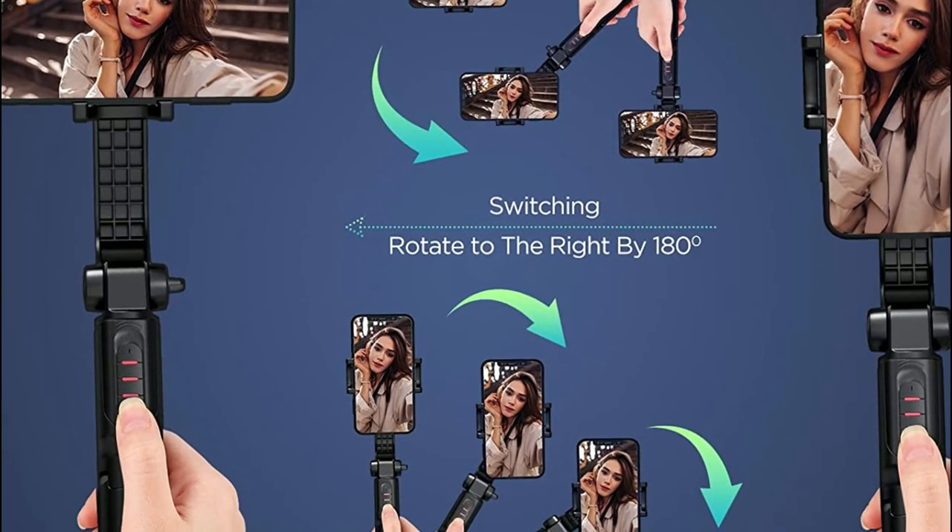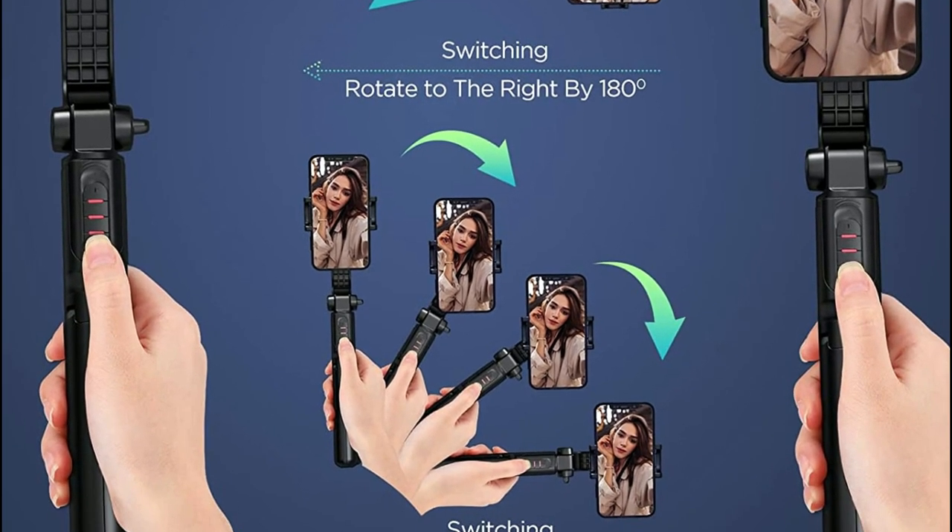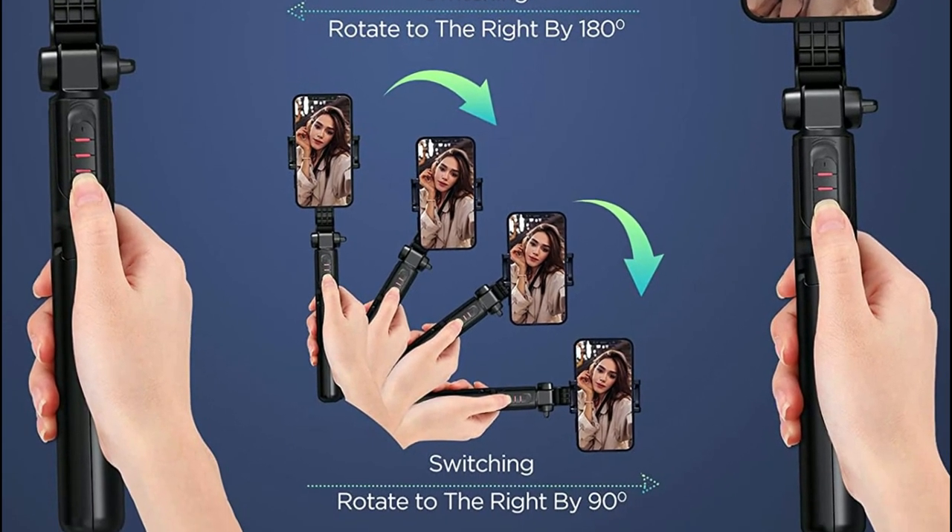With the IKOMMI phone gimbal stabilizer, you can find the best angle for your shots whether you're watching videos, shooting videos, taking selfies, or group photos.